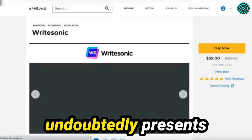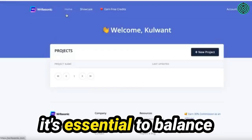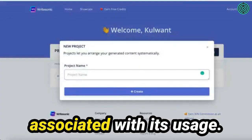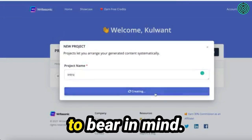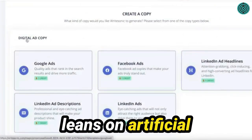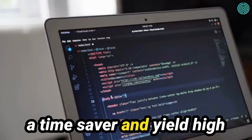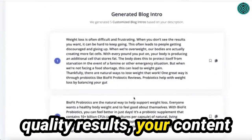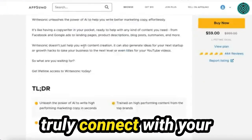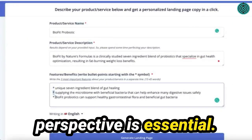While WriteSonic undoubtedly has advantages, it's essential to consider the potential downsides and limitations associated with its usage. Here are some cons to bear in mind. Absence of human touch: WriteSonic heavily leans on artificial intelligence algorithms to generate content. While this approach can be a time-saver and yield high-quality results, your content may at times miss that unmistakable human touch. Sometimes, in order to truly connect with your audience and evoke the desired feelings, an authentic human perspective is essential.